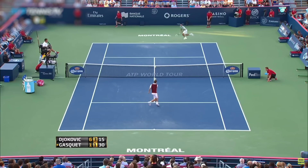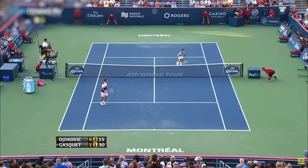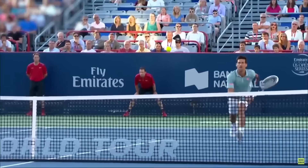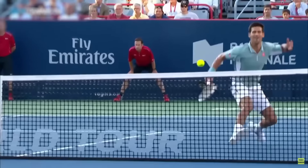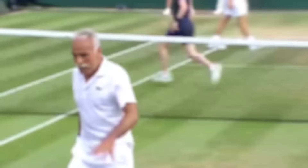In this clip, Gasquet performs a serve volley against Djokovic. When Djokovic attempts to pass down the line, Gasquet slices a backhand just over the net. Novak gets there as fast as he can, but all he can do is watch as the ball falls back on Gasquet's side of the net. Tantalizingly close for Djokovic, but insane from Gasquet.